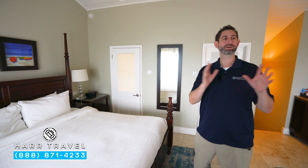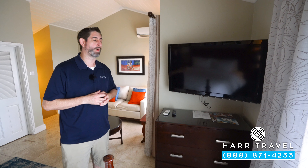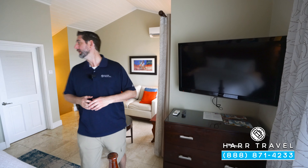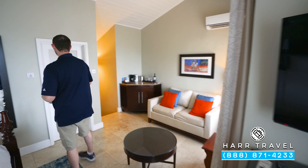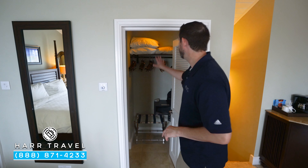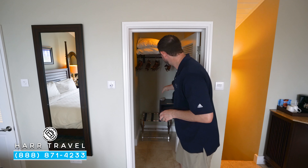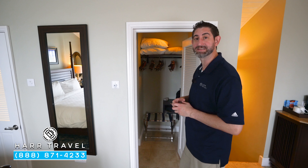Across from the bed, you're going to find your large flat panel TV. It is interactive, so you can see what's going on throughout the resort in addition to watching television. Also across from the bed is your storage. Just inside the closet, you'll find extra blankets and pillows, an iron and ironing board, a hairdryer, as well as a full laptop-sized safe.